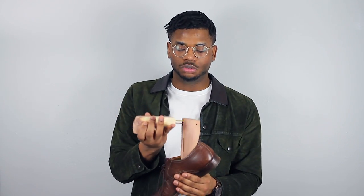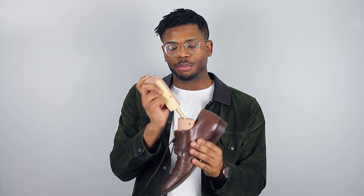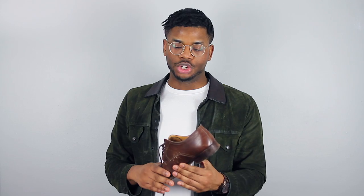Item number two is a shoe tree. A shoe tree is really important, especially if you have a lot of leather shoes or any leather shoe at all. You can just slip it right in without a problem and it'll maintain the structure of your shoe. The best part is when you get a cedar shoe tree, it'll also absorb all the odors and sweat you could have gotten throughout the day, which could damage the shoe because any type of moisture will ruin the leather.